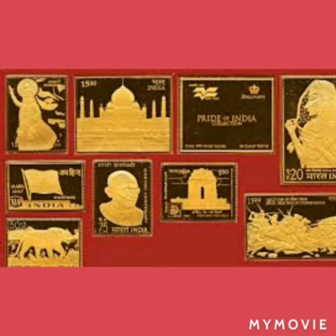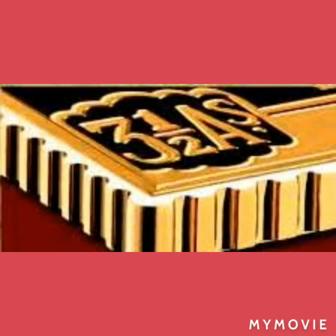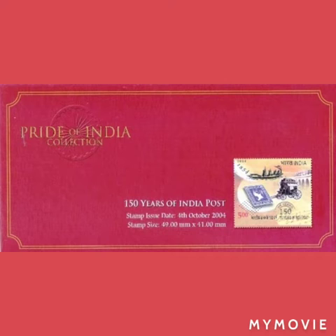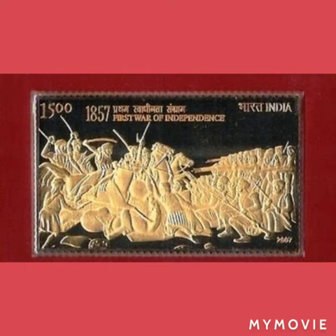Each engraving is a faithful representation of the original stamp. The reverse of each engraved stamp bears the official logo of India Post, a hallmark, and the manufacturer's mark confirming the purity of the precious metal. The collection notably highlights events related to India's struggle for freedom, with stamps depicting the First War of Independence in 1857.